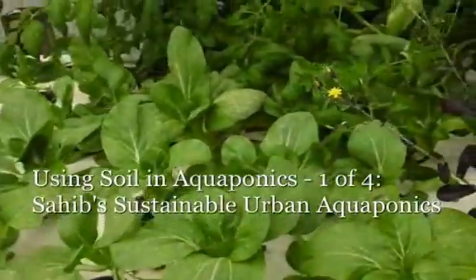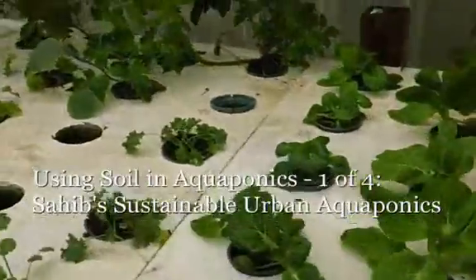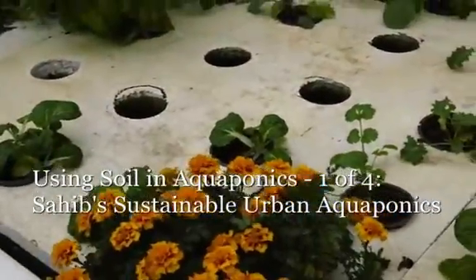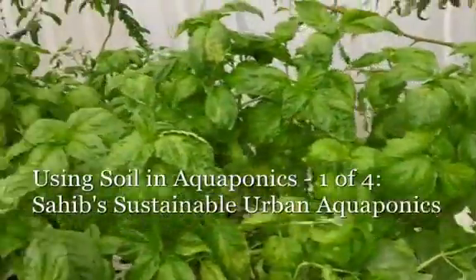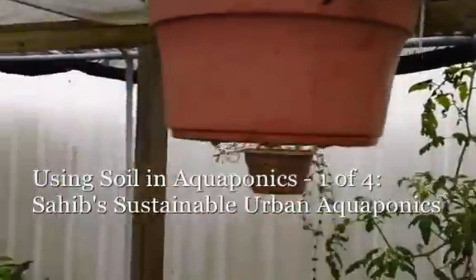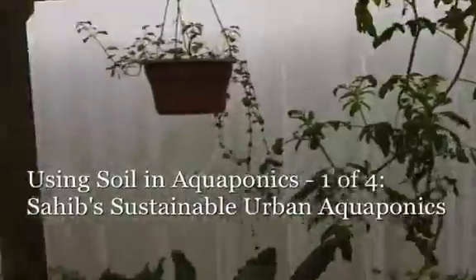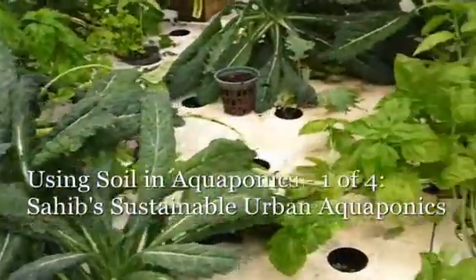Here we have some bok choy and pak choy that we're growing, along with some kale. I try to plant marigolds every now and then — it helps with the beneficials. A whole bunch of basil. And in between, we have pots we've started. We feed them both with regular water on occasions as well as the aquaponic water.